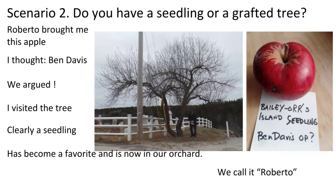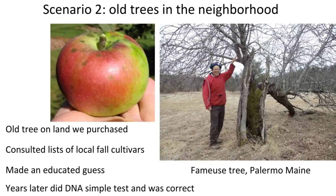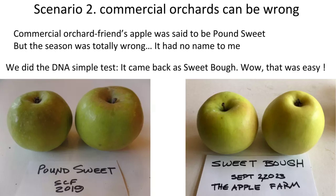The second sub-scenario: you have apples in an orchard you purchased. Our next-door neighbor had an old orchard we eventually purchased because I didn't want it to turn into house lots. It had this completely hollow tree with a flying buttress holding it up. One of the common ones around town is Famous, also called Snow. I was pretty sure I was correct, made an educated guess and called it Famous, and eventually submitted it — and I was correct.